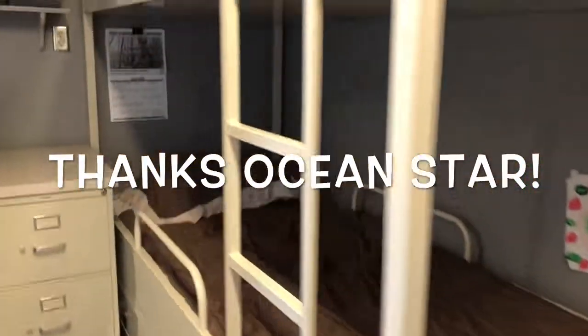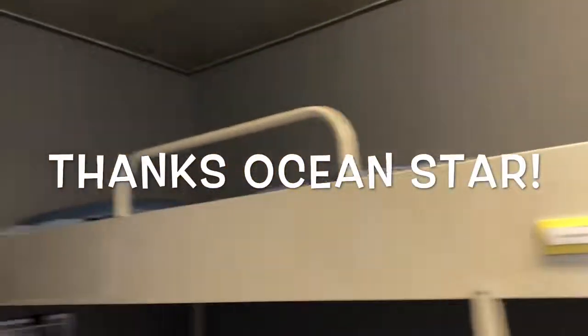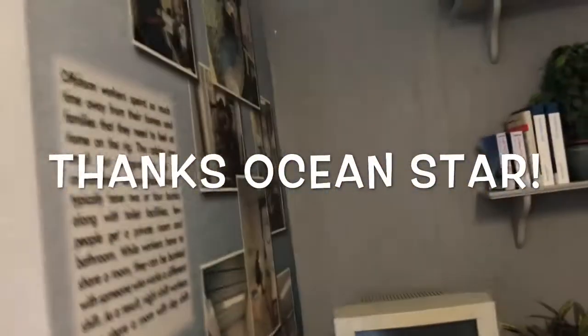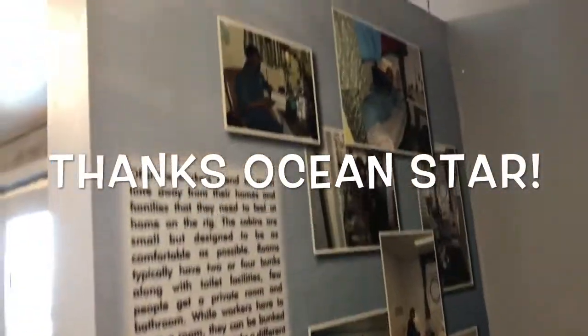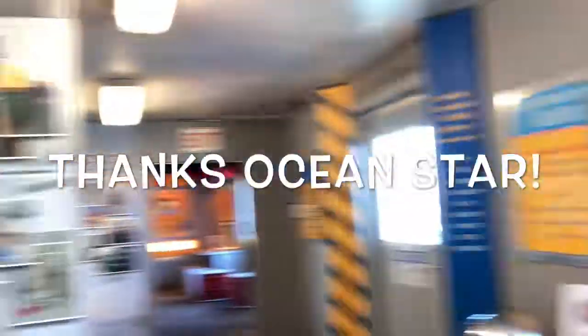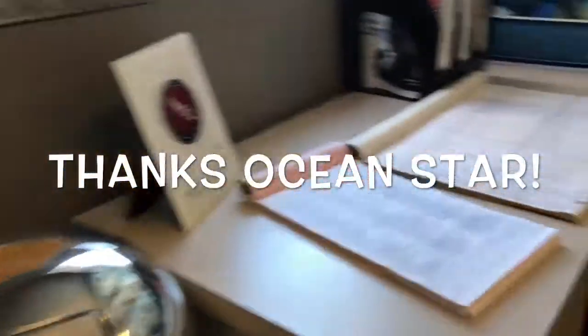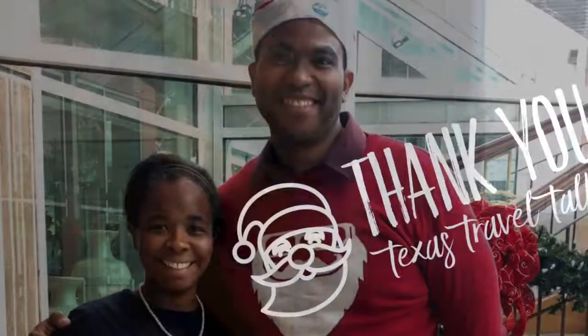Now we're going to explore life on a rig — that looks very comfy! People have pictures of their kids and their computers, and they spend a lot of time away from family and home. So this keeps everyone healthy and very positive about the experience. This is really cool!